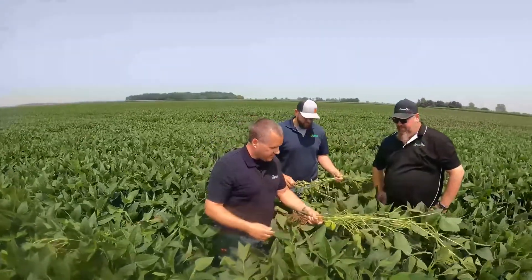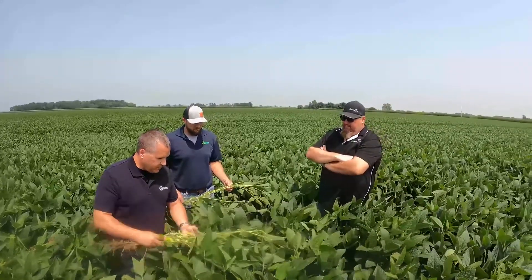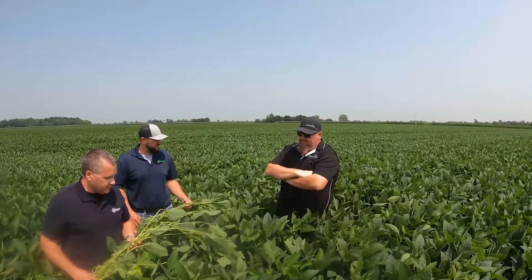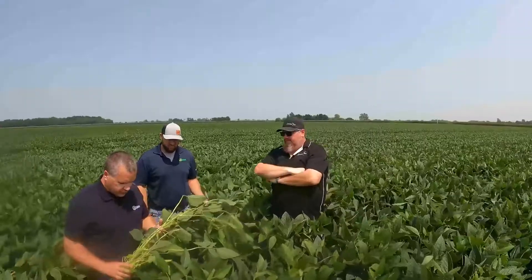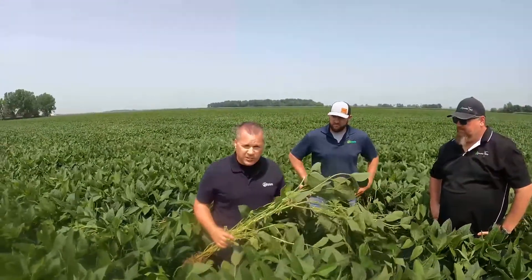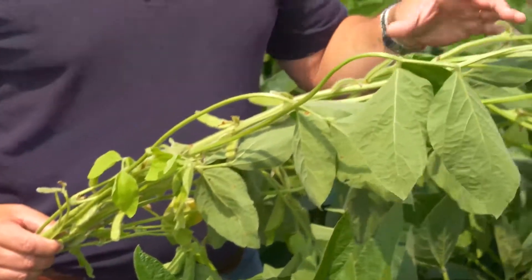What would you recommend going forward, now that we've already attacked it at R3 — would this be a field where you'd be thinking about an R5 pass? So Corey, when we have yield potential out there and beans that look this good, there is yield yet to be made and preserved on this crop.